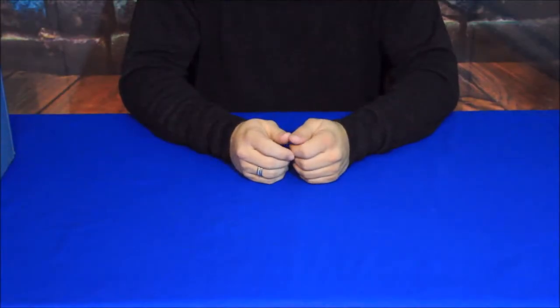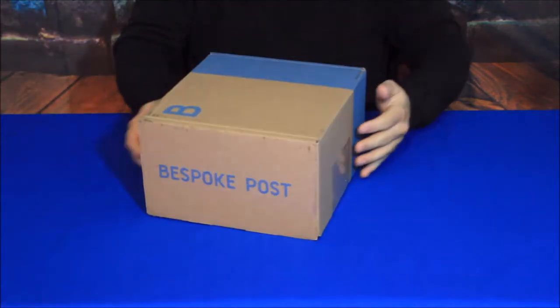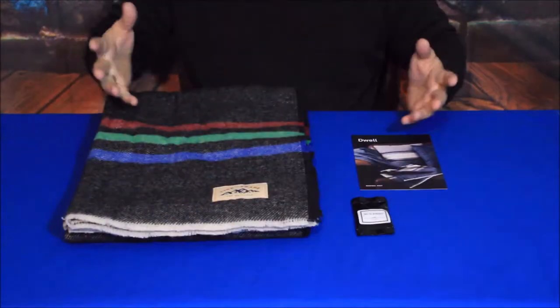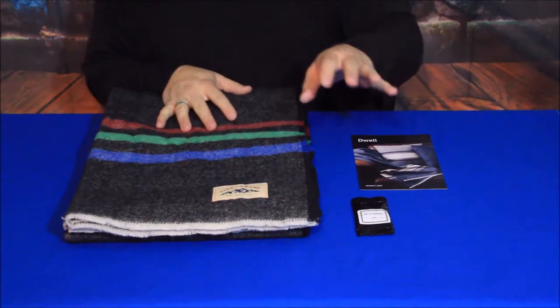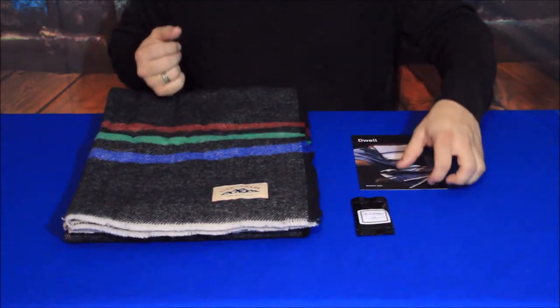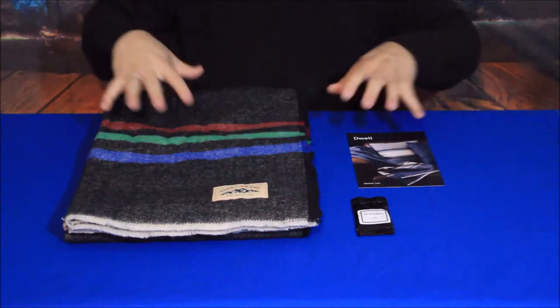Hello everybody, welcome back to the World of Me in another episode of the BespokePost.com series. We've got another box in today and you can see it's a pretty decent sized box. I just got a couple items in this one, and I did choose this box instead of letting them send me one, just because this one looked a little bit more interesting.